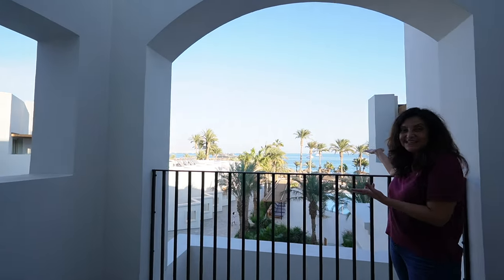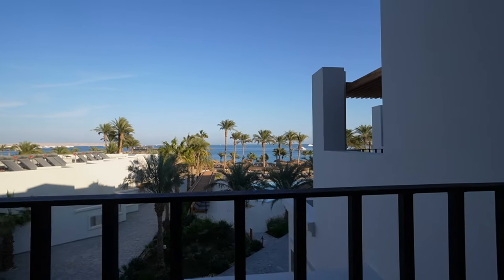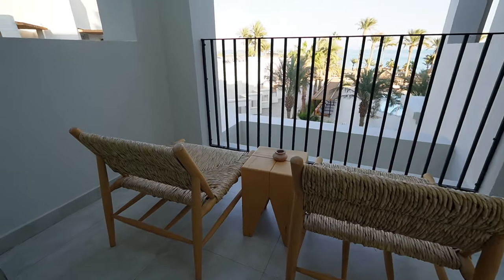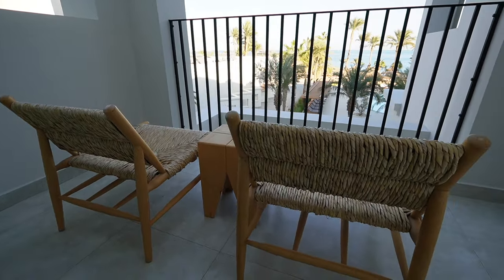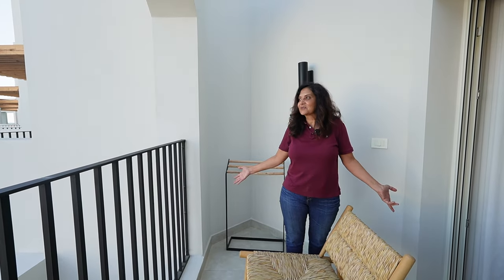We have the view of the Red Sea right here - first we were at the Nile, now we're at the Red Sea. It's so beautiful, I love looking at the boats out there. You have two chairs on the balcony and I like that you can hang your swimming suits or towels to let them dry - in this Egyptian sun it's going to dry within 20 minutes. That's our room here at the Siri Beach Resort in Hurghada by the Red Sea.